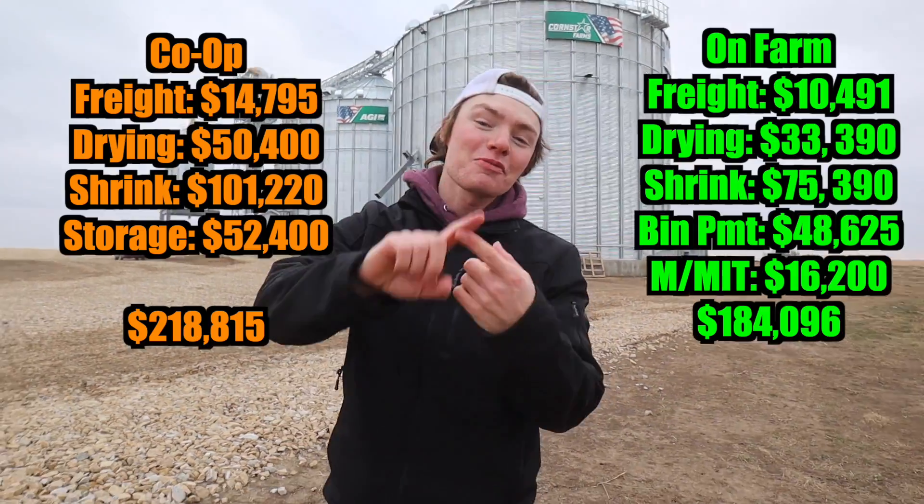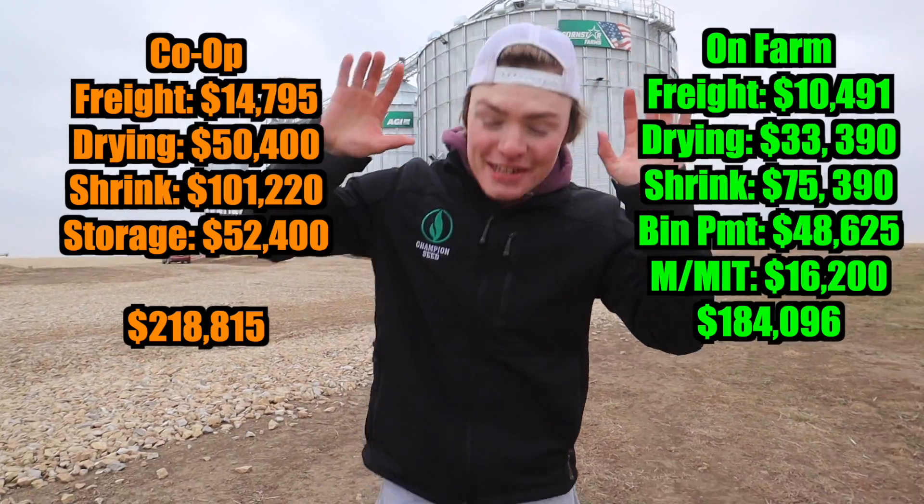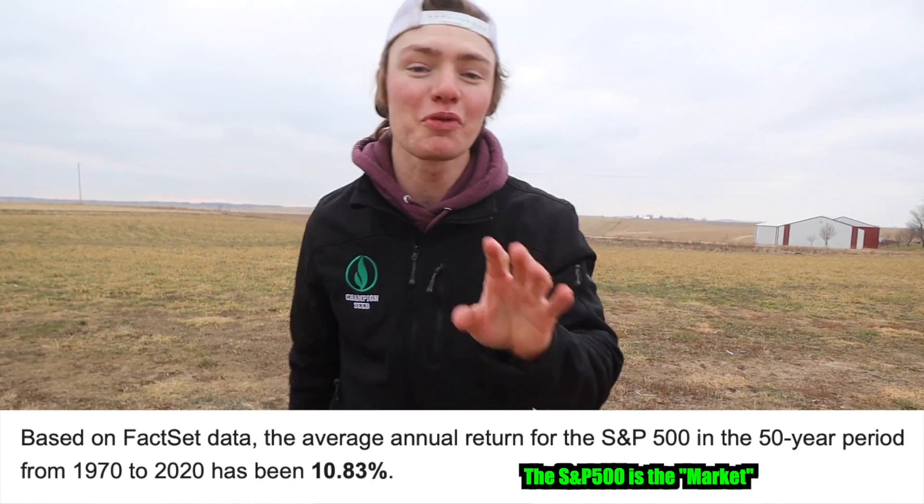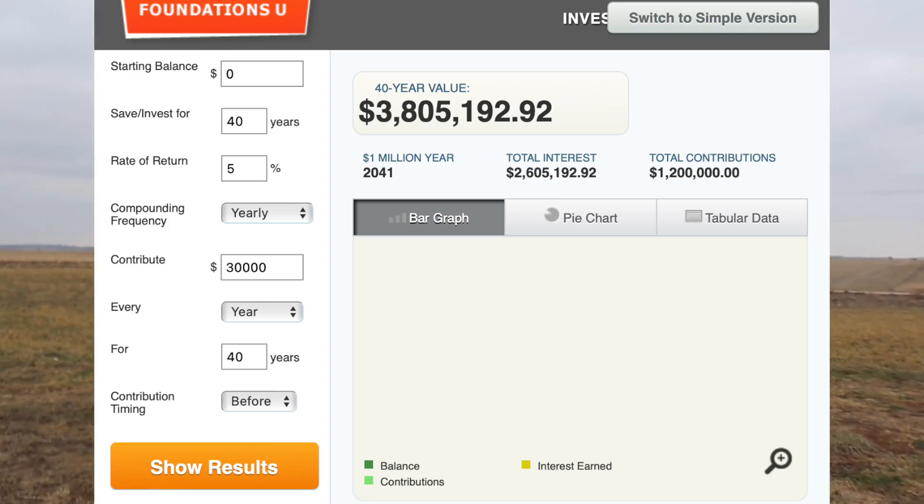Comparing apples to apples with the co-op — from freight, drying, shrink, and storage — we save over $30,000 a year having our own grain bin. If we took that $30,000 savings and invested at a 5% rate of return after 40 years, we'd have an extra $3.8 million. And then remember those 12 years of bin payments we have? We'll eventually get that paid off and can take that $48,000 and stick it right in our pocket. But believe it or not, all those expense savings aren't even the main reason we have the bins — those are just fringe benefits. We bought them because they give us options.